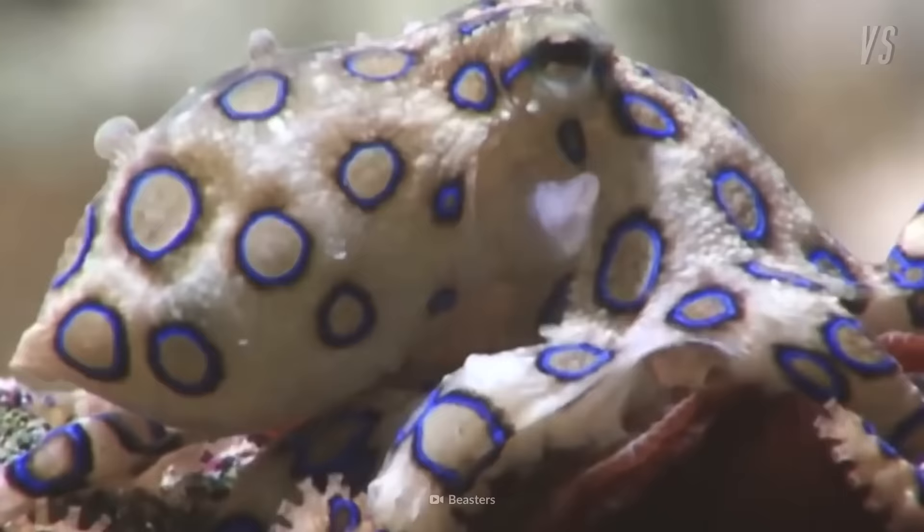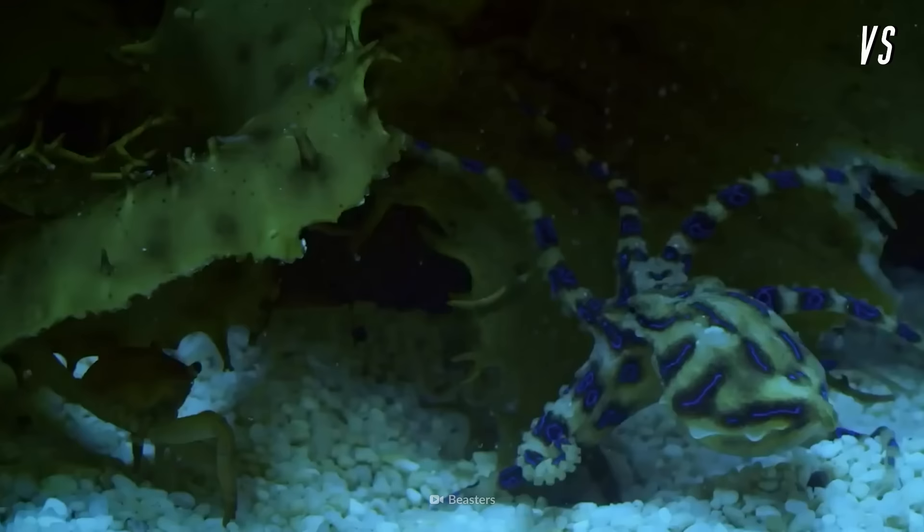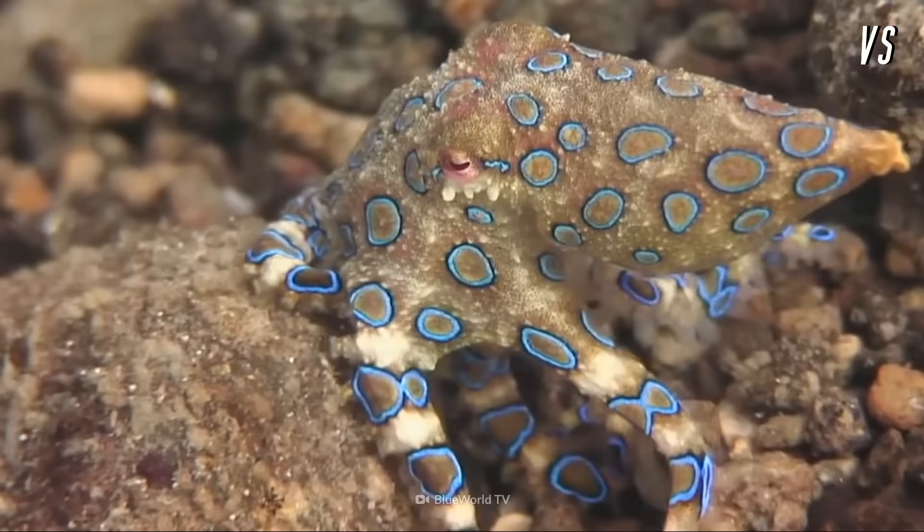The most deadly octopus species is the golf ball-sized blue-ringed octopus, who is capable of killing 20 humans with its poison. Remind me not to get on his bad side.